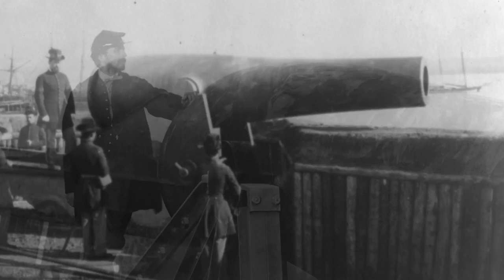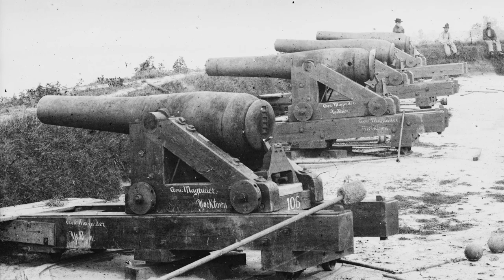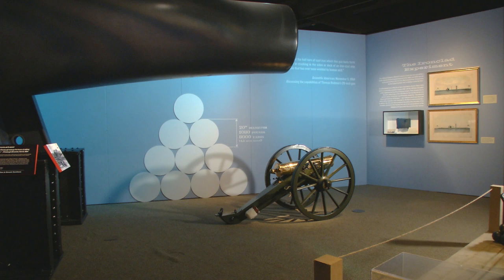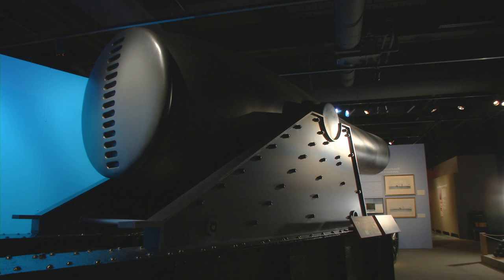The Rodman cannon's massive scale was a response to new technology — a coastal defense weapon capable of firing a cannonball with enough force to pierce metal hulls. As part of the History Center's Pennsylvania Civil War exhibition, researchers created an exact replica of the big gun utilizing cutting-edge 3-D printing technology.